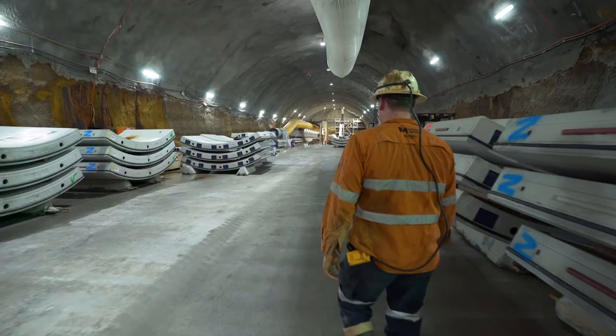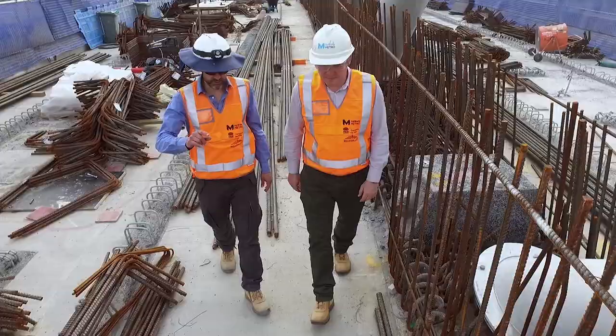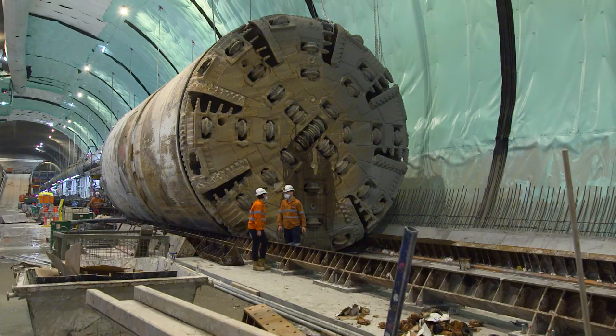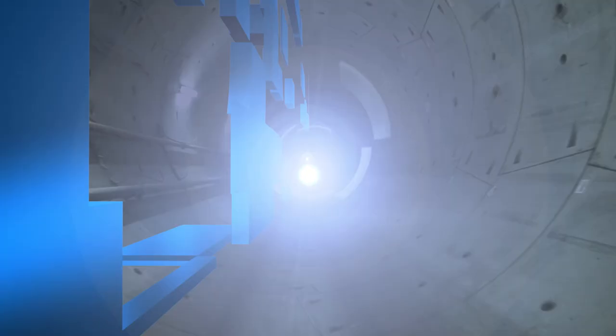It's gonna be really, really hard. Everyone is actually gonna have to come together. There's a new challenge every day and it's testing me every day. It's absolutely massive. Sydney's Super Tunnel — Wednesday nights on SBS.